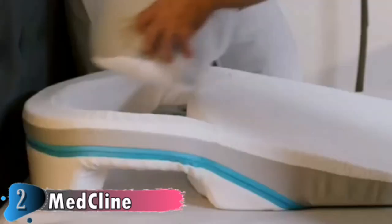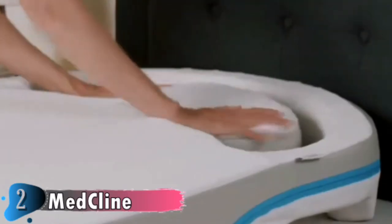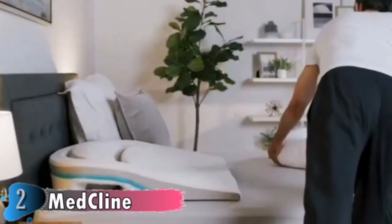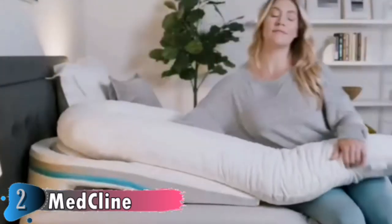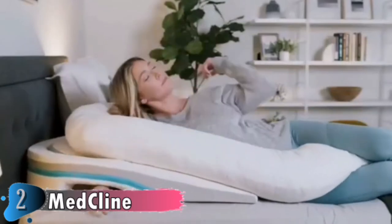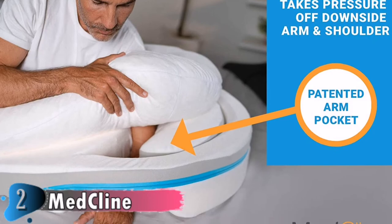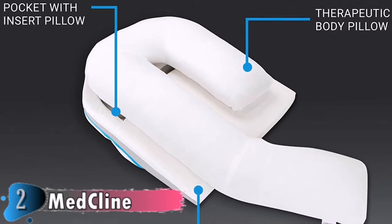Standard bed wedges are just a singular foam type cut into a triangle. The MedKlein Shoulder Relief Wedge is constructed with four types of medical-grade foam, strategically layered for maximum support and product longevity, including a memory foam topper for added comfort. The body pillow and insert pillow are filled with adjustable, shredded memory foam to add support. Components are compressed for shipping — once decompressed, fluff the body pillow and insert pillow vigorously to help regain shape. For details, let's watch more.